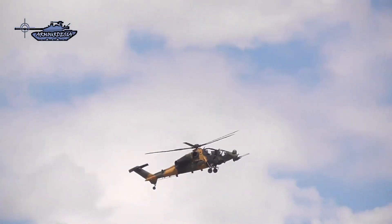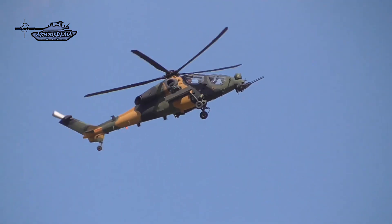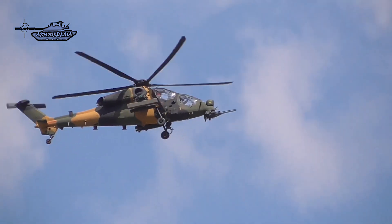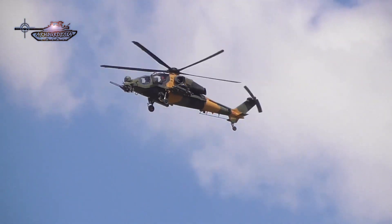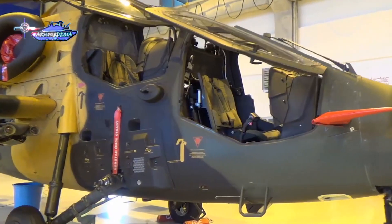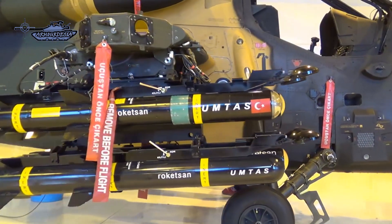It is armed with four hardpoints which can accommodate 1,200 kg of payload. It is fitted with a 20mm three-barrel Gatling-type cannon which can fire 500 rounds. The aircraft also has 12.7mm gun pods, anti-tank guided missiles, air-to-air missiles, and 70mm unguided and guided rockets. It can carry 8 UMTAS air-to-surface anti-tank missiles developed by Roketsan with a range of 8 kilometers. For aerial threats, Stinger missiles are used.